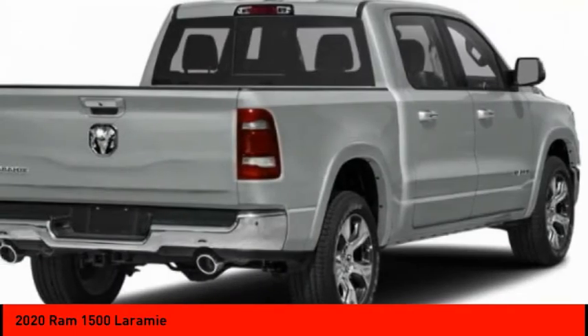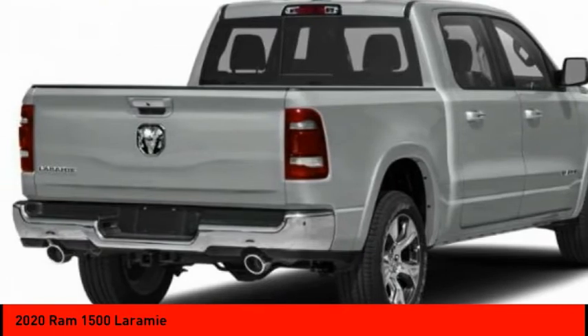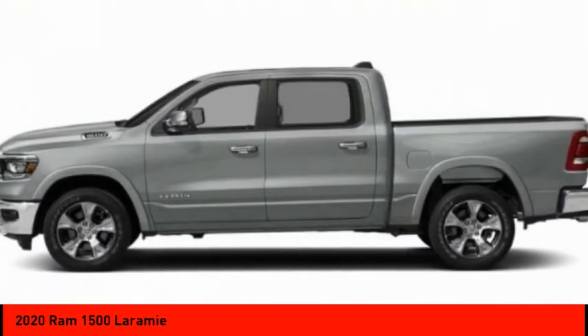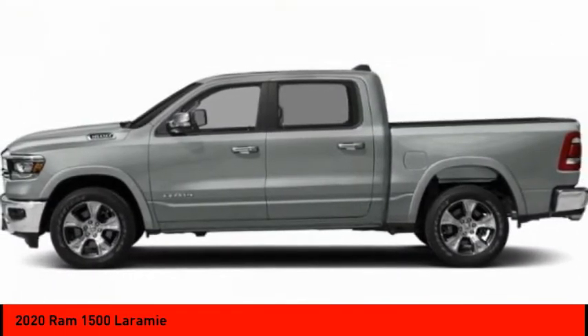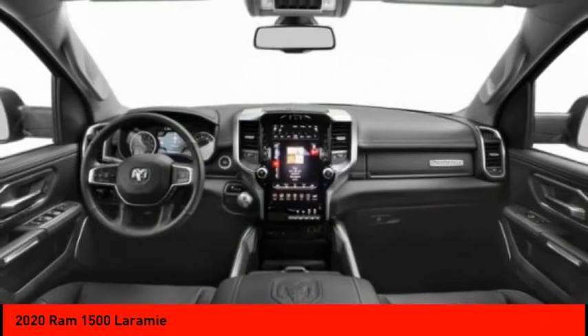Here are some of this vehicle's great options: tire pressure monitor, tow hitch, heated mirrors, aluminum wheels, brake assist, traction control, stability control, daytime running lights, engine immobilizer, and remote engine start.